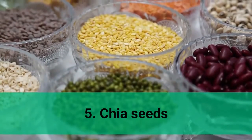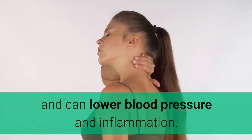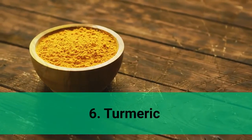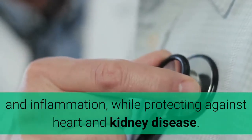5. Chia Seeds. Chia seeds contain large amounts of fiber, are low in digestible carbohydrates, and can lower blood pressure and inflammation. 6. Turmeric. Turmeric contains curcumin, which can reduce blood sugar and inflammation, while protecting against heart and kidney disease.